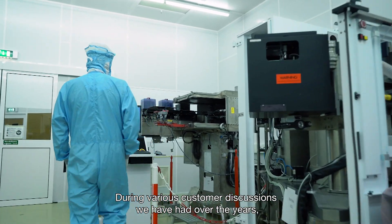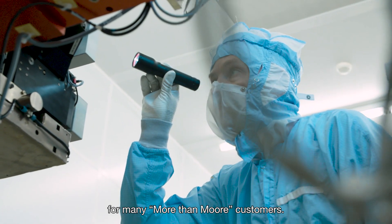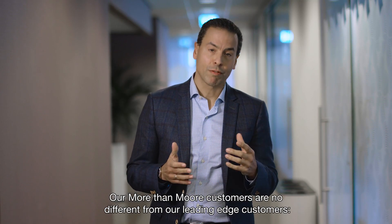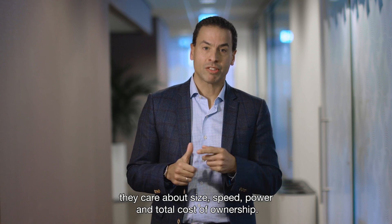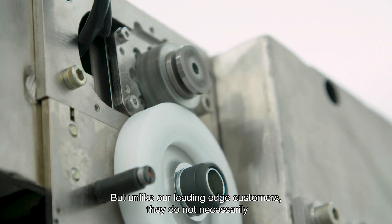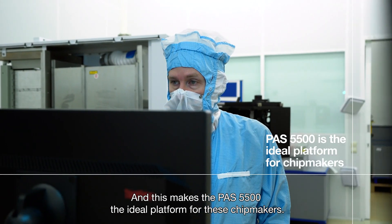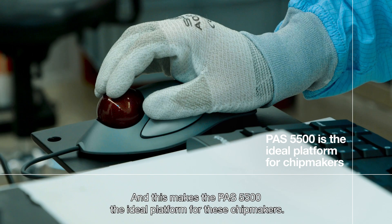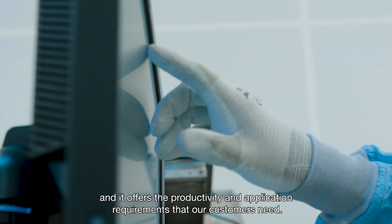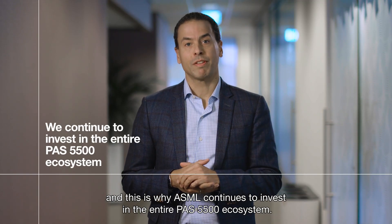During various customer discussions over the years, it became apparent that the PAS 5500 will remain the preferred solution for many more-than-Moore customers. Our more-than-Moore customers are no different from our leading-edge customers — they care about size, speed, power, and total cost of ownership. But unlike our leading-edge customers, they do not necessarily need cutting-edge lithography that creates the finest geometries. And this makes the PAS 5500 the ideal platform for these chip makers. It's affordable and it offers the productivity and application requirements that our customers need.